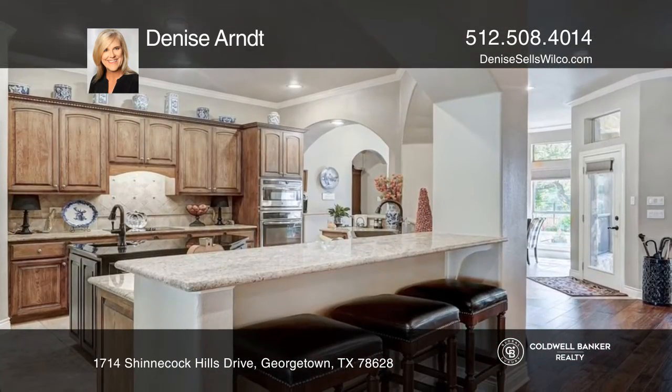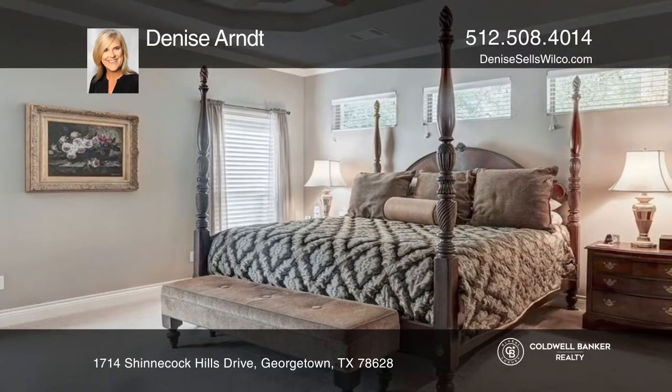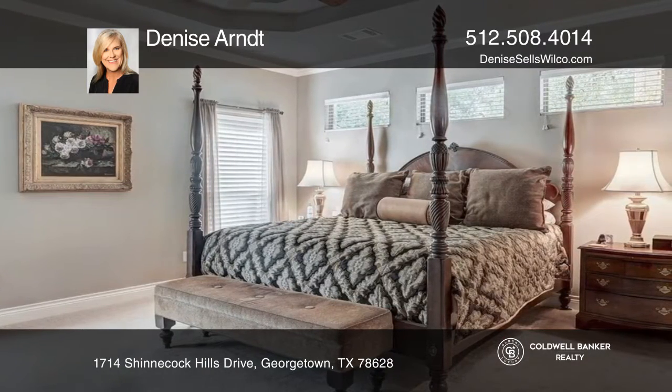Walk into the kitchen with granite countertops and an added island. The primary bedroom is large with a stunning bath.